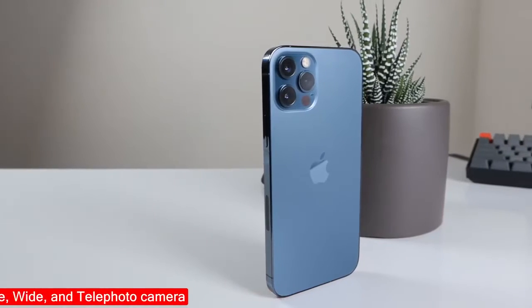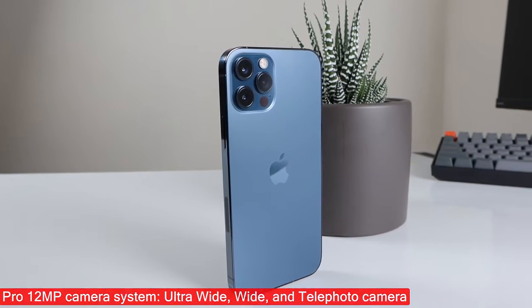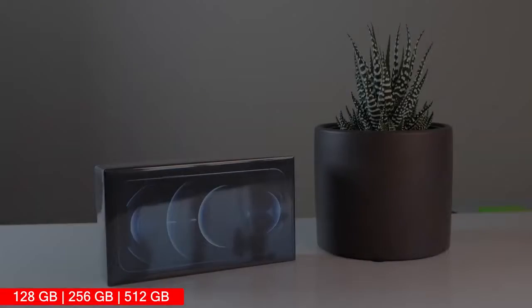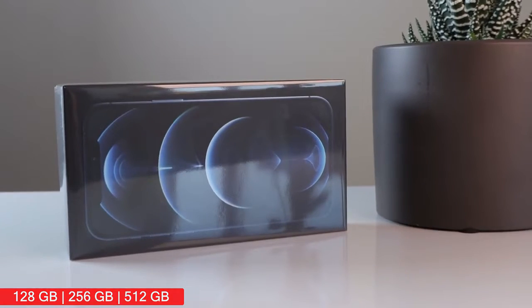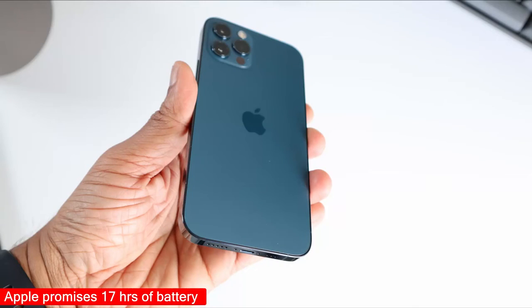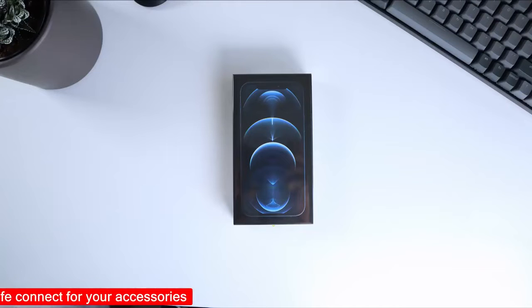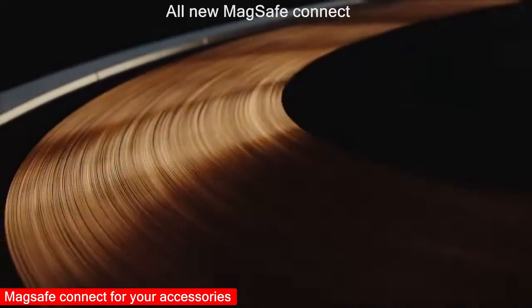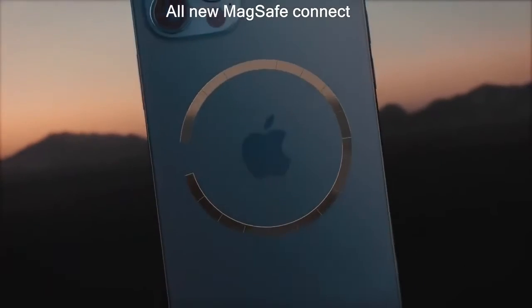The camera system is a Pro 12MP system with wide, ultra-wide, and telephoto array. As for memory, Apple definitely don't want to talk about it. You have multiple storage options: 128, 256, and 512 — you pay more as you ask for more storage. Apple promises 17 hours of video playback on one charge. Apple has also included something new here: MagSafe Connect, which enables magnetic charging and magnetic wallets you can attach to the back of your phone.